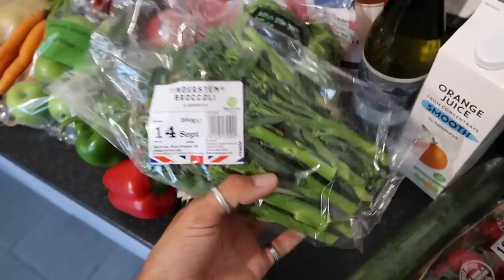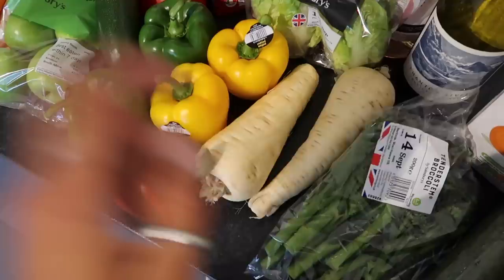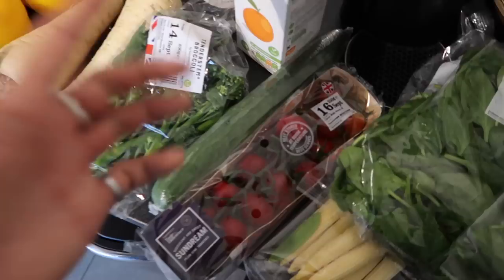Also some more fresh fruit and veg. I picked up some tenderstem broccoli — I absolutely love this stuff, it's always a treat. I'm going to have that with my roast dinner. Parsnips as well — absolutely love these. We're going to roast those with the carrots for a Sunday roast.